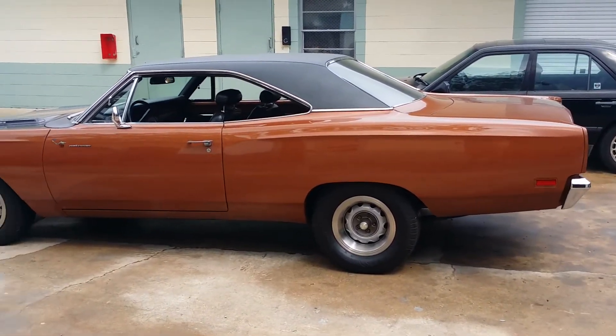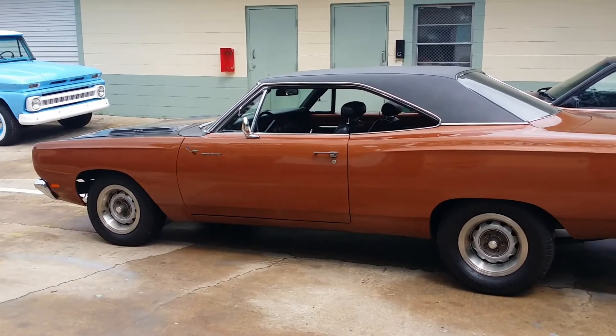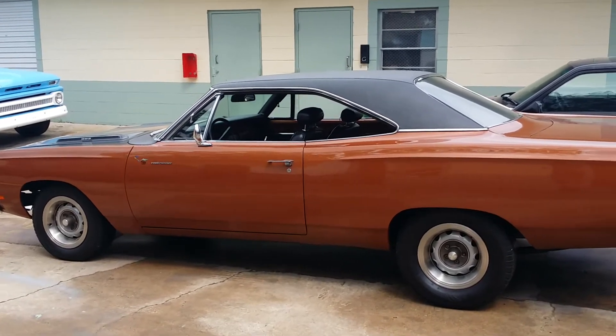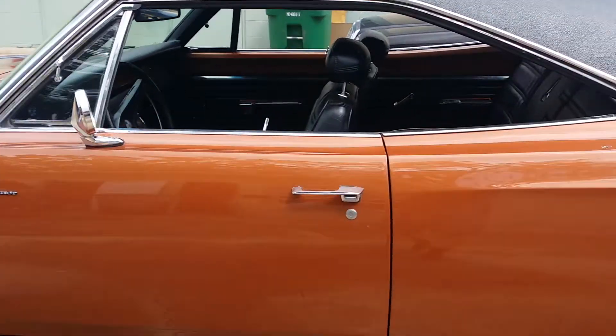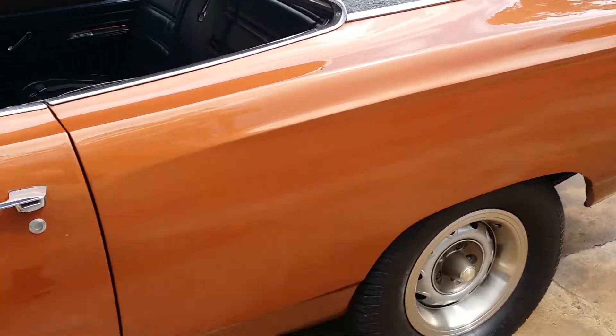Hey guys, this is that '69 Roadrunner I was telling you about. It's a 383, four-speed car, all numbers matching, even the ring and pinion — they code it.